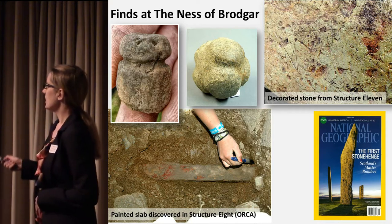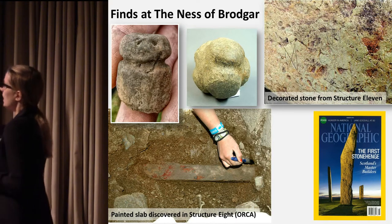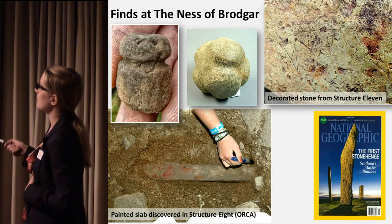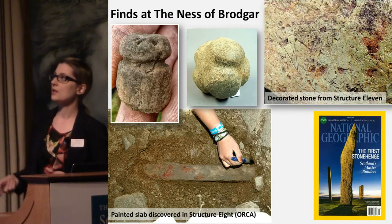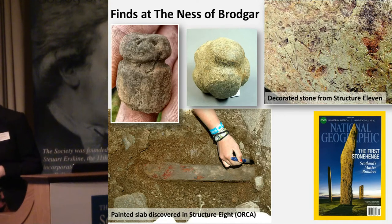As you may be aware, the site was featured in National Geographic a few months ago, perhaps on the basis of some of the fantastic finds recovered there — things like this decorated stone, absolutely beautiful painted stone materials, beautiful carved stone balls and figurines and things as well.